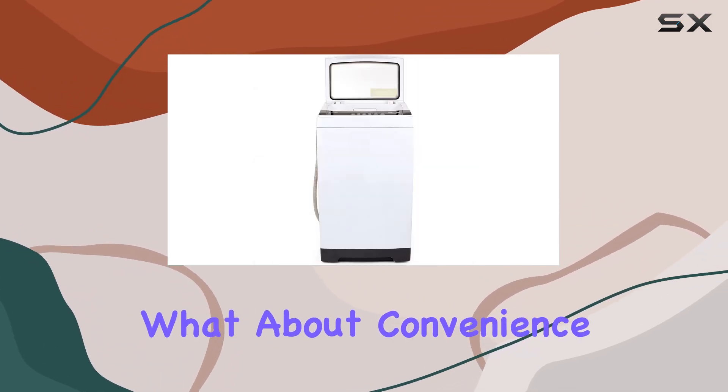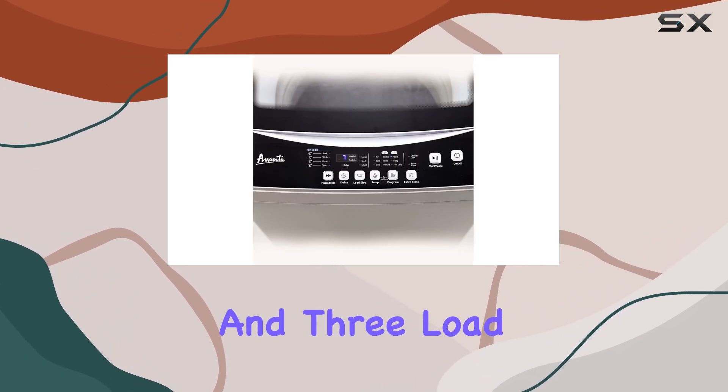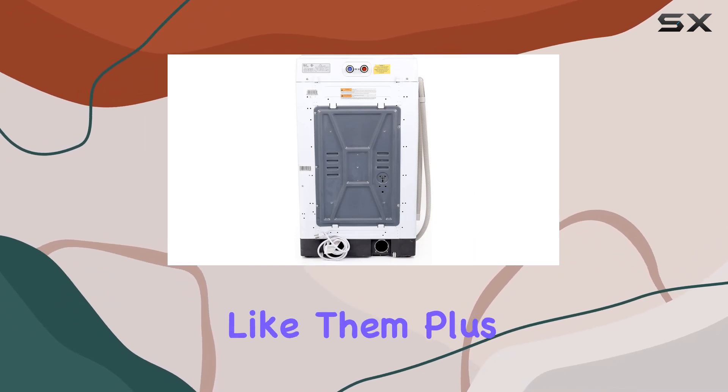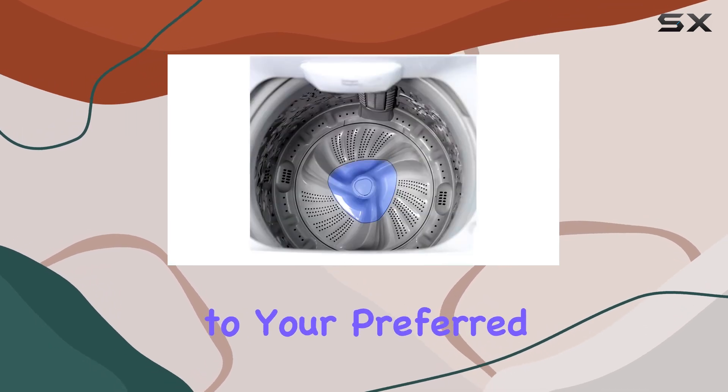What about convenience? Well, this machine has you covered. It offers 3 water temperatures and 3 load size selections, ensuring your clothes are washed just the way you like them. Plus, with hot and cold water inlets, you have the flexibility to connect it to your preferred water source.